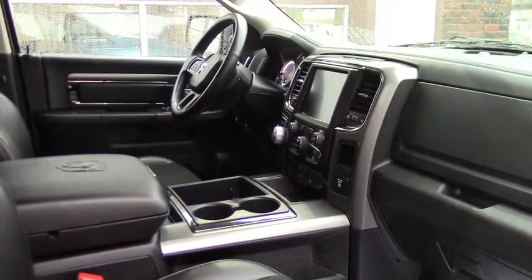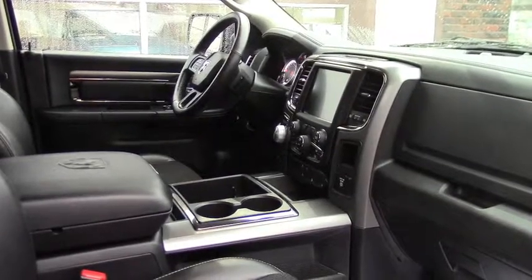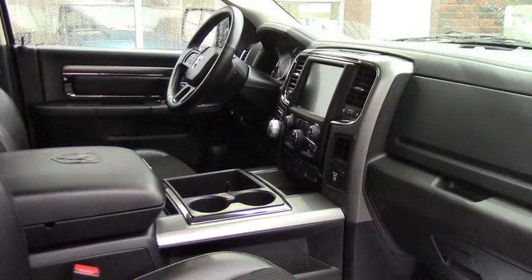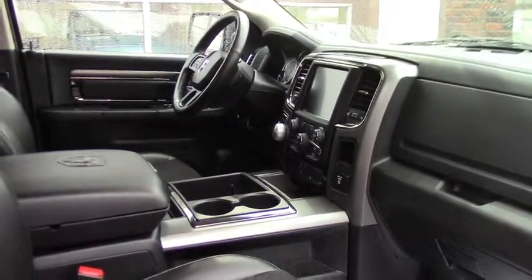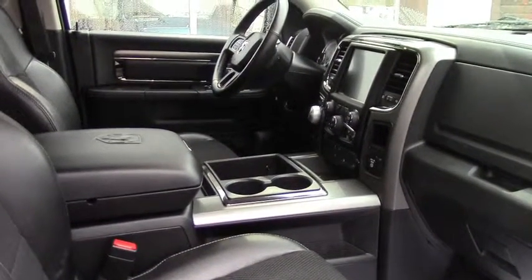We have standard options on this truck as well: heated steering wheel, heated seats, power windows, power mirrors, navigation system, cruise control on the steering wheel, and audio controls on the steering wheel. It's perfect, wonderful, and convenient.